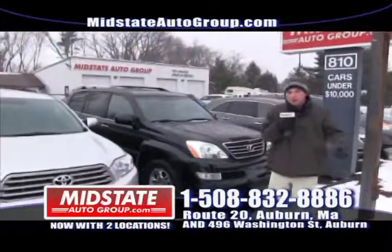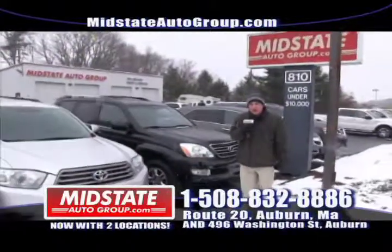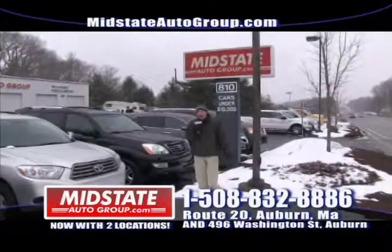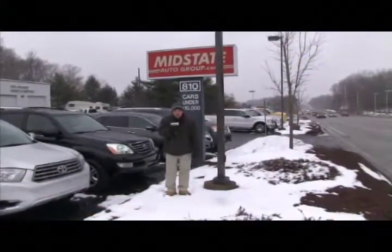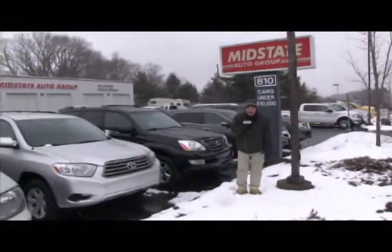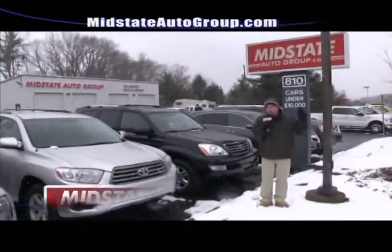So get down here, get a good price, a good deal, drive home with no money down. And only here at Midstate can you get your guaranteed credit approval regardless of your credit history — guaranteed credit approval here at Midstate Auto Group on Route 20.